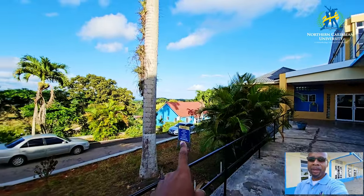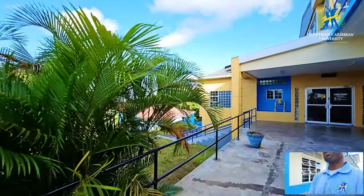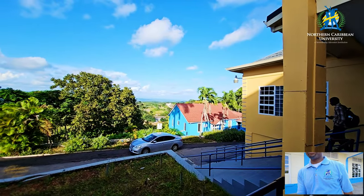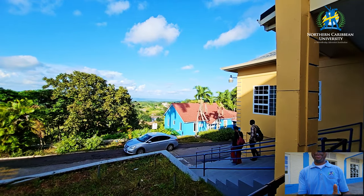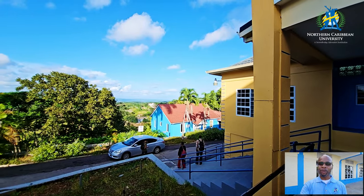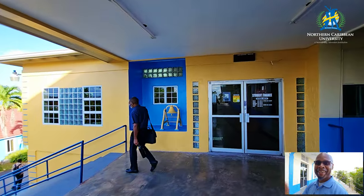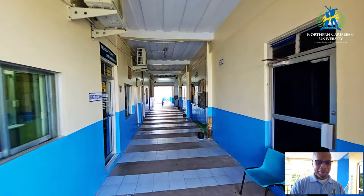At the bottom there is another building where the offices of alumni relations and occupational safety are located — I think financial aid is there as well. Let's go closer to that building. This one here is student finance, and it has some beautiful colors.